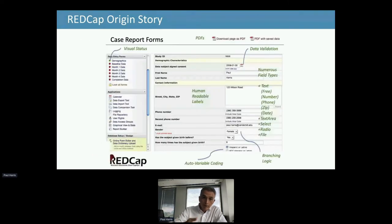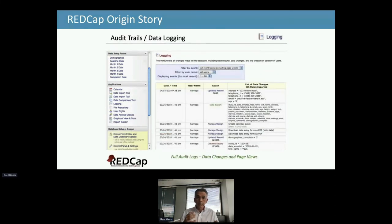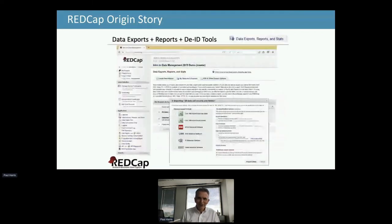We started with case report forms, making sure that research coordinators could build and operate electronic forms with all the validation and the bells and whistles baked in. We were also very serious about the HIPAA security rules and made sure that we put in lots of audit trails and data logging features. And at the advice of our researchers, we realized that we needed to make it really easy to get the data out in various statistical packages, including R.